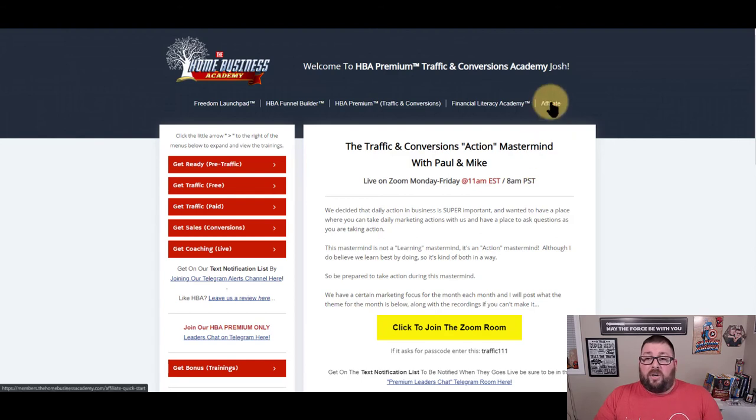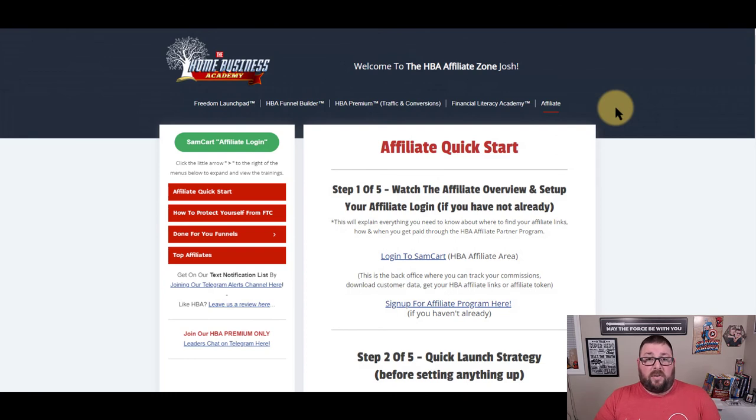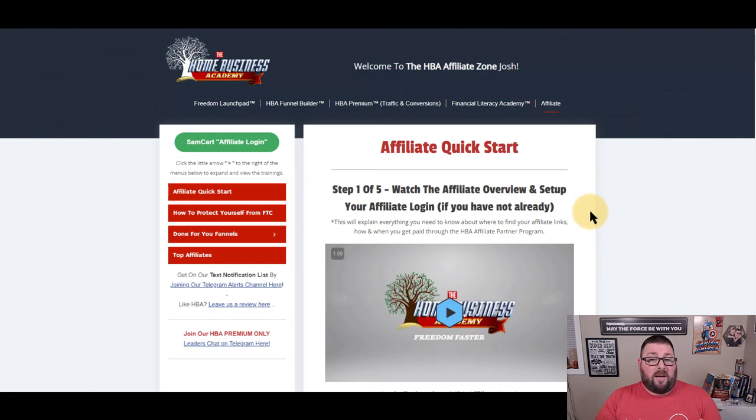The last thing I'm going to show you is the affiliate tab. Once you sign up, you're basically an affiliate, and this helps you start making money as quickly as possible. It's literally a step-by-step process — they leave nothing to interpretation. It's all in there: how to get started, how to do it, how to set up all your accounts.